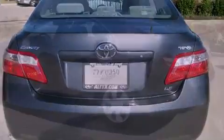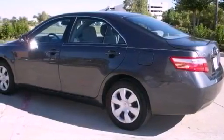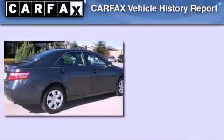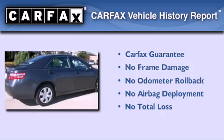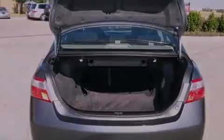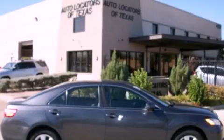With an EPA estimated rating of 31 miles per gallon on the highway, this vehicle helps leave money in your pocket where you want it. Not to mention that this Toyota qualifies for the Carfax buyback guarantee. This automobile won't last long at this price. Call and arrange a test drive now.